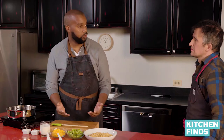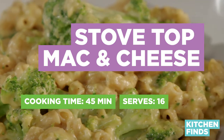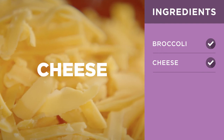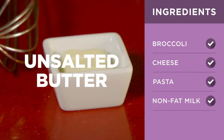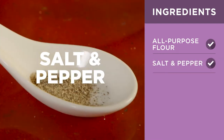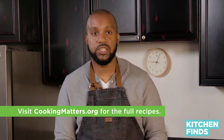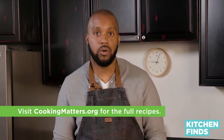Dennis, what are you going to be making tonight? Mac and cheese — a real simple recipe. The ingredients we have for this one are broccoli, cheese, pasta, milk, some butter, flour, salt and pepper. I want to remind you to go to cookingmatters.org to get all the recipes you see in this series plus a lot more.